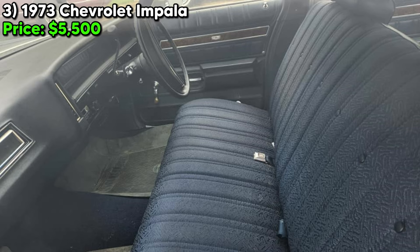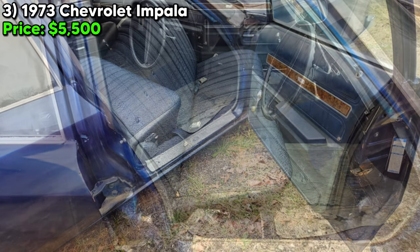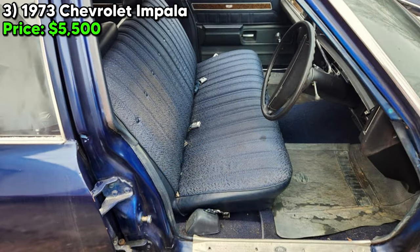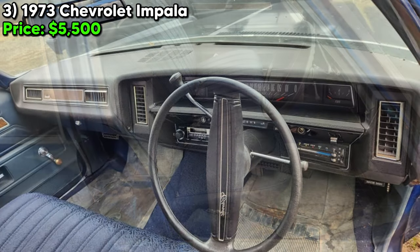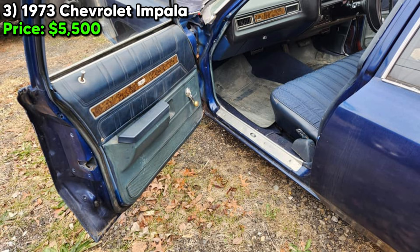However, the vehicle is not without its needs. It is missing a few exterior trim pieces and some around the rear window — components important for aesthetic completeness and authenticity. Additionally, the tires do not hold air and the vehicle lacks a battery, both issues that are relatively straightforward and inexpensive to address, but necessary for making the vehicle roadworthy.